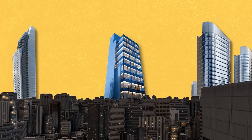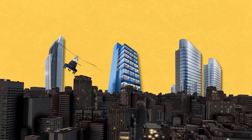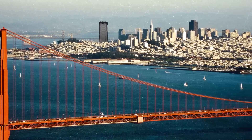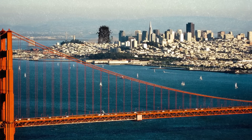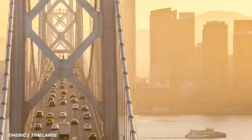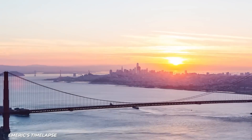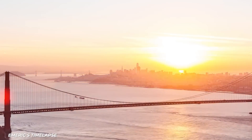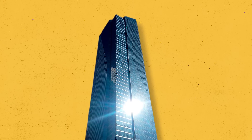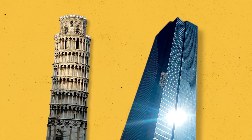Cities all over the world are throwing millions of dollars to build new futuristic skyscrapers. But what about the city that's spending millions of dollars to keep one from crashing into the ground? Anyone who has lived in San Francisco, visited San Francisco, or watched the opening of Full House knows that the city has one of the most beautiful skylines in the world. So when one of the city's famous skyscrapers started leaning over, a plan had to be put together to save it.